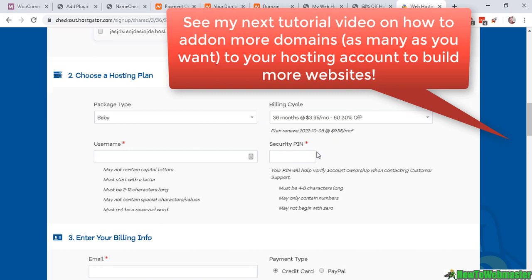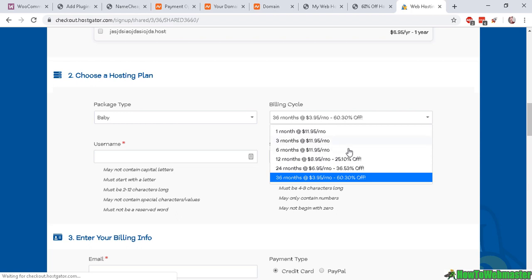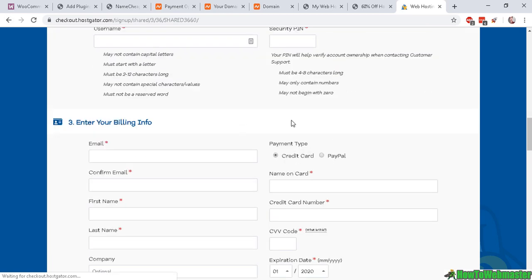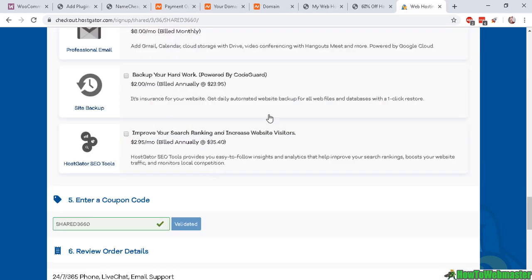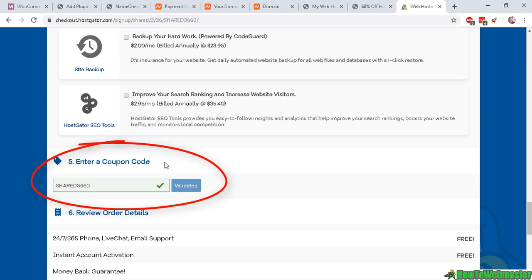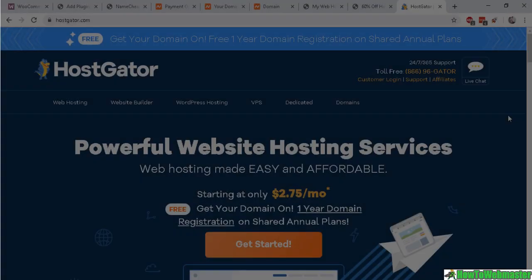Here you can choose your package type — right now I have the Baby Plan. Choose the payment plan that's right for you and your budget, then select a username and a security PIN for your account security. Enter your billing info, and uncheck these optional additional services you don't need. Make sure to check out mywebhostingcoupons.com to get the latest coupon code to save even more money. Review your order and check out.